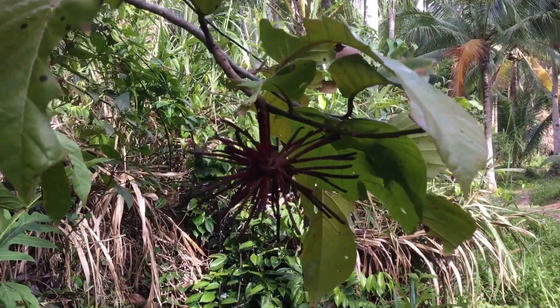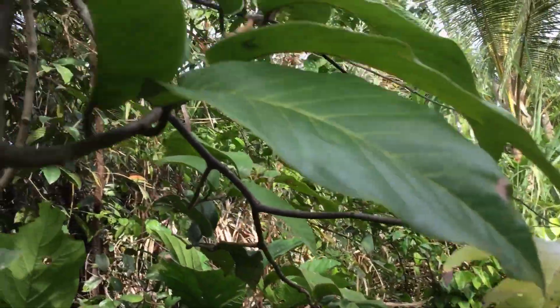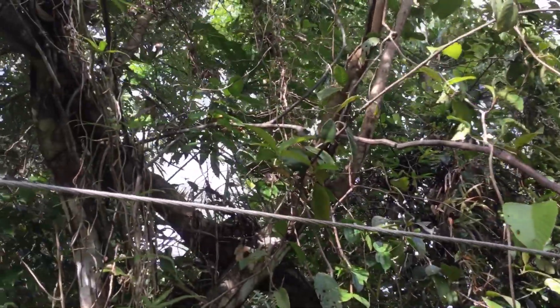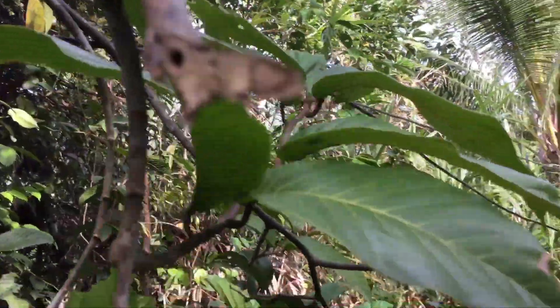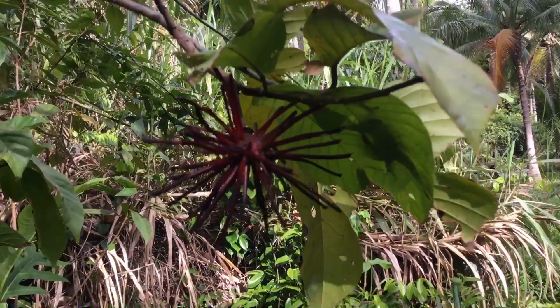Look at this flower right here — this is actually a bloom coming out from the vine. Here's the vine that climbed all over that big tree right there. This is the trunk, and I thought I'd take a picture of it because it looks so beautiful. It looks like a sea urchin. This is what it looks like when it's starting to bloom.